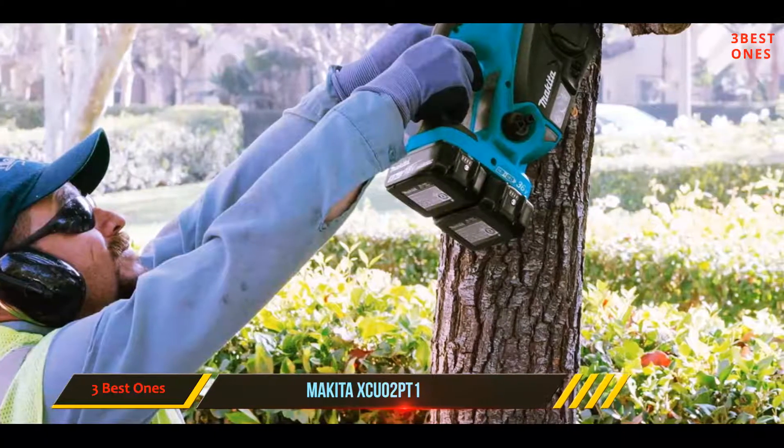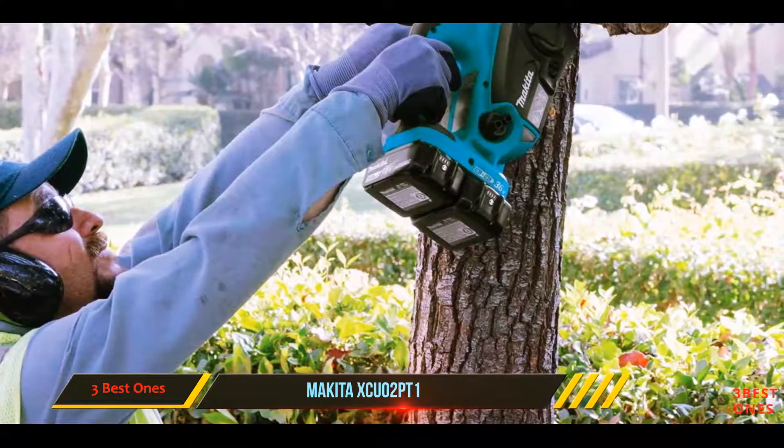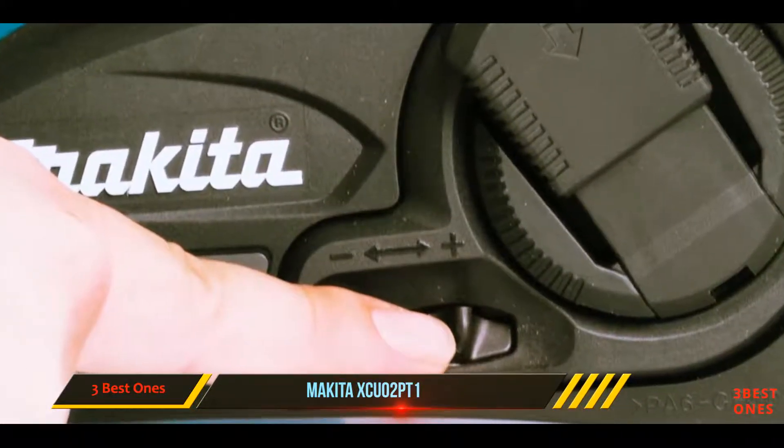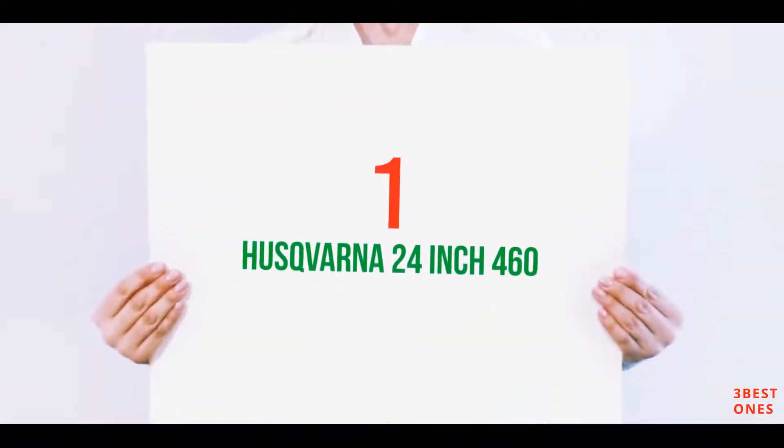Two final features worth pointing out are the manual chain brake safety feature and an automatic oiler with adjustable flow for easy bar lubrication.